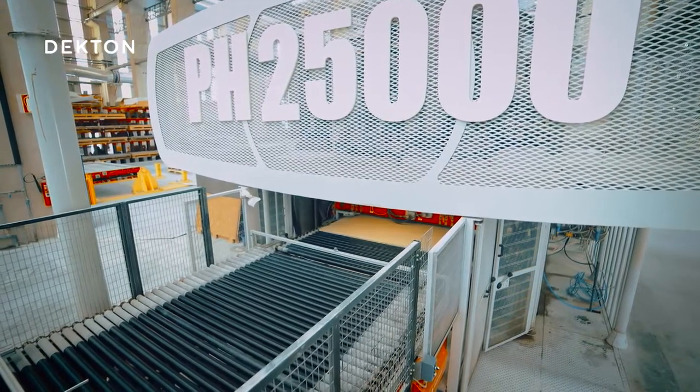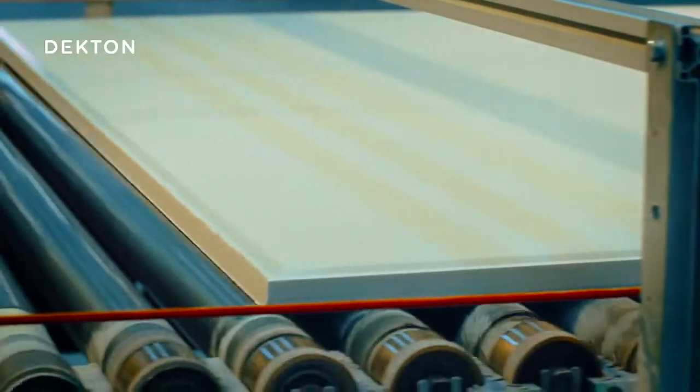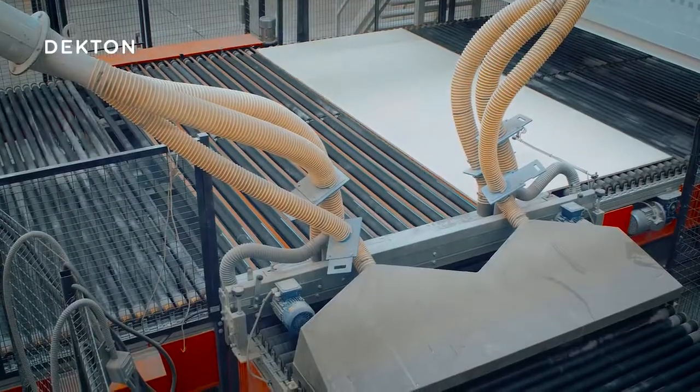This pressure level is about 20% higher than in any other high-pressure porcelain material in the world. Once they have been through the press, the slabs dry out at 180 degrees before continuing their journey to the decoration phase.